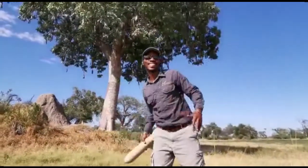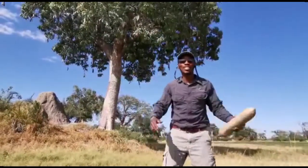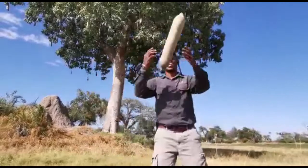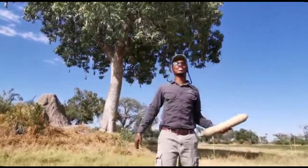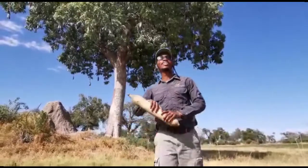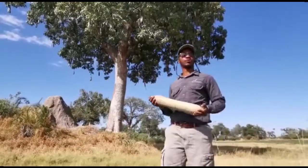There's a natural mystic from a Sausage tree. Kigelia Africana, the Sausage tree.